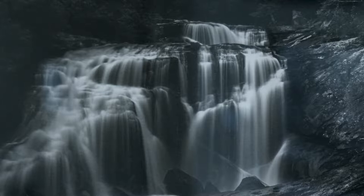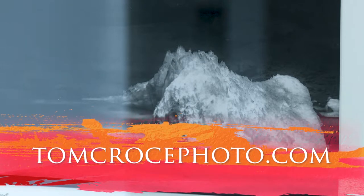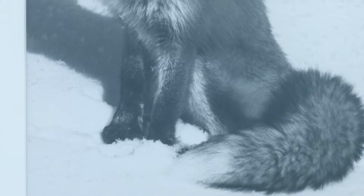I also do silver gelatin prints, which are traditional darkroom prints. I start with a digital file, create a negative, and then go into the darkroom to make silver gelatin prints. Those prints have a completely different feel — the way light reflects off the silver emulsion is very different from ink on paper. My work is available online at TomCrousePhoto.com, which shows all my black and white and color work along with contact information. I'm also on Facebook and Instagram under my name.